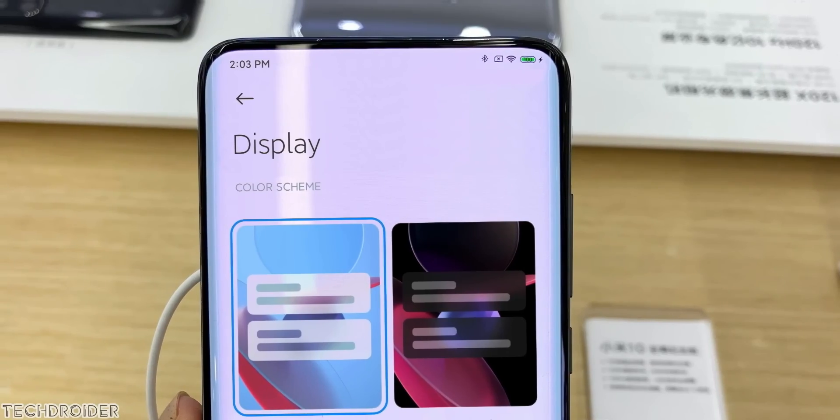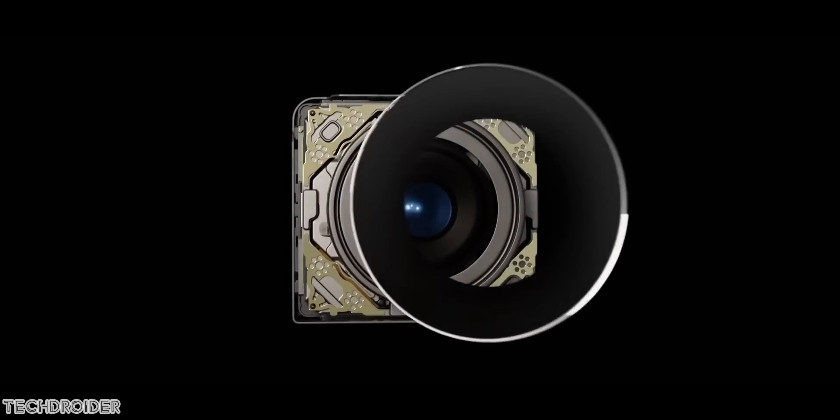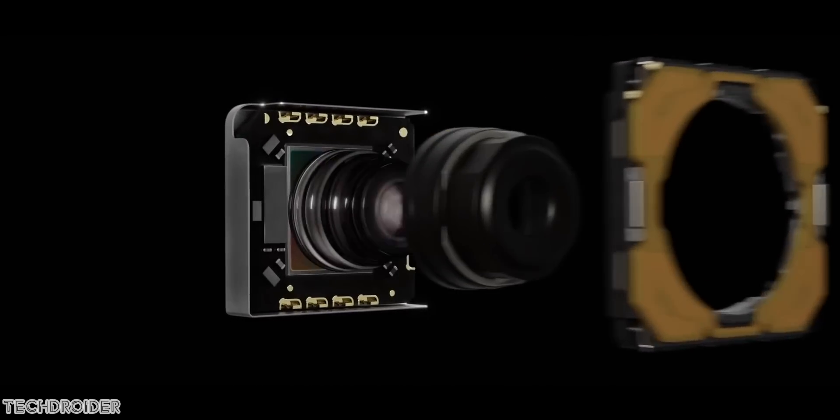This is going to solve the selfie quality issue brands are facing with under-display selfie shooters. They won't see a pixelated display on the selfie area, and this is going to give a full screen experience. Also, it is going to save some cost because they are using a single camera for both front and back.